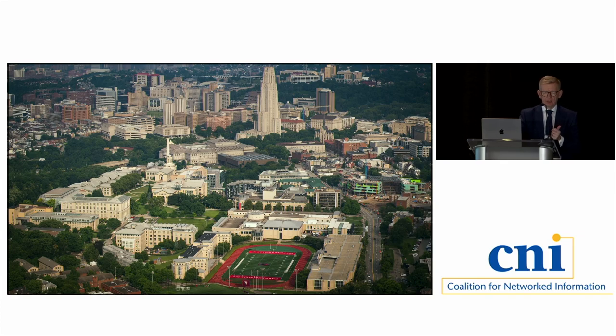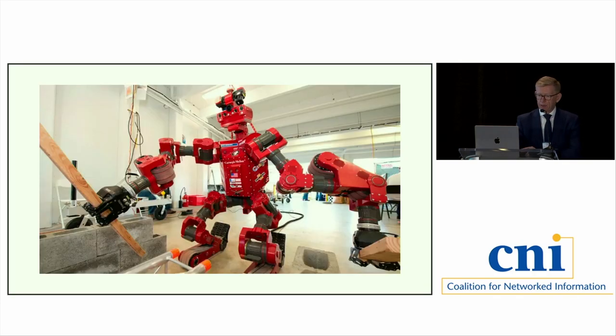Carnegie Mellon is an institution with an early and rich history of artificial intelligence and robotics, and many of the technologies common today were first developed on our campus — things like self-driving cars, speech recognition, internet of things, facial recognition software, artificial intelligence and art, machine learning and library special collections. Our Robotics Institute was founded in 1979 with the dream of ushering in a new age of thinking robots.